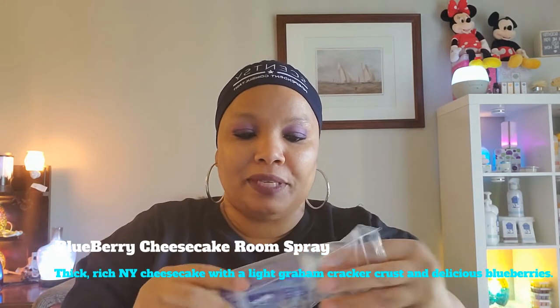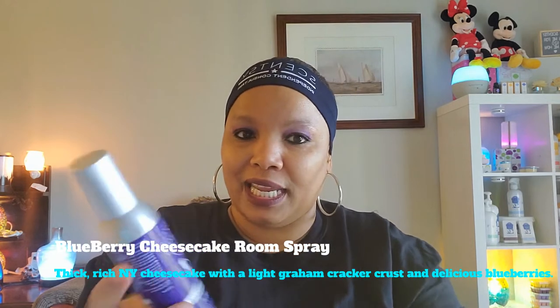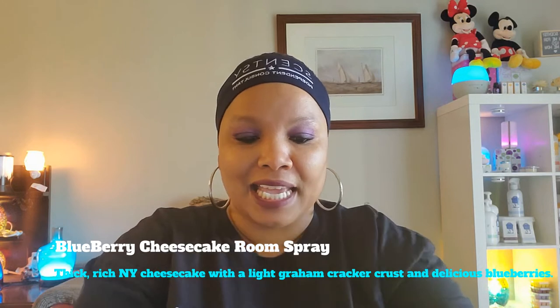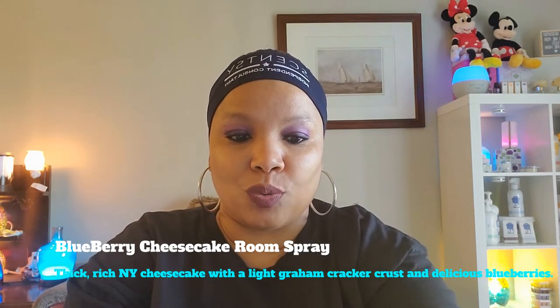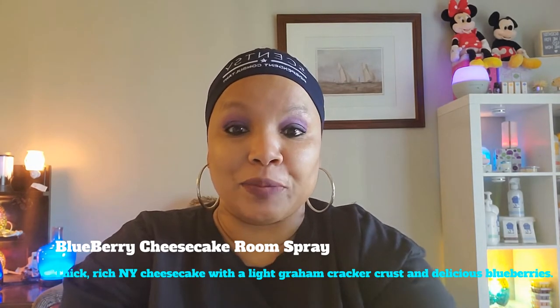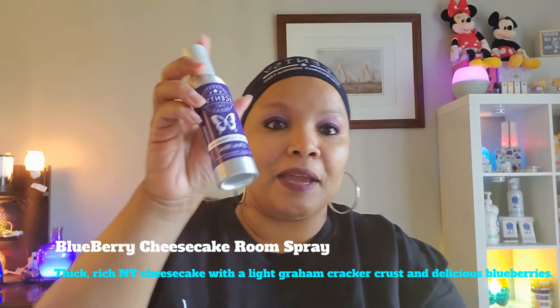I absolutely love blueberry cheesecake room spray. I also wanted to share what else I got in my actual Scentsy club, so I'm going to give you the description of blueberry cheesecake — it's something that everybody absolutely loves.